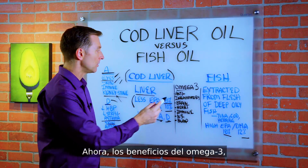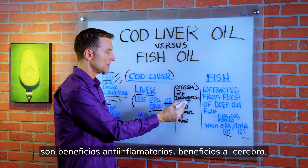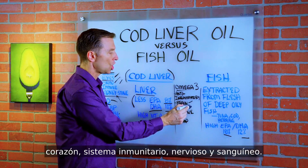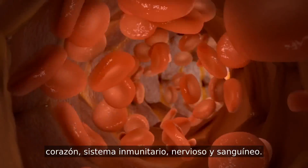The benefits of omega-3 — specifically EPA and DHA — include anti-inflammatory benefits, brain benefits, heart, immune, nervous system, and the blood itself.